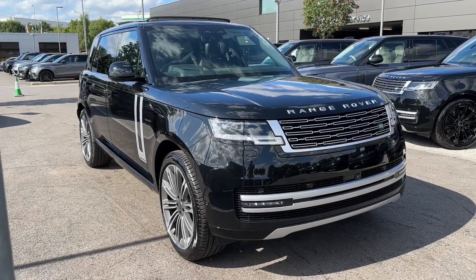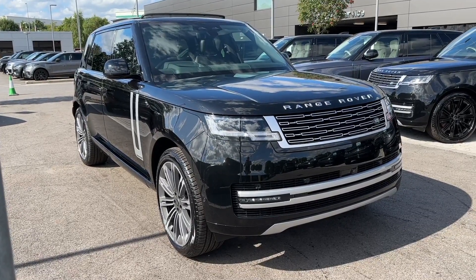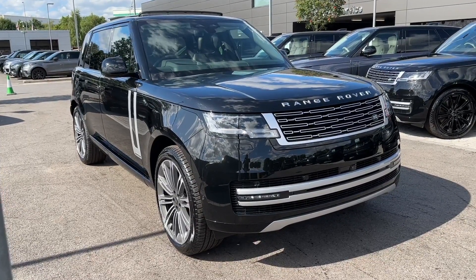This has been a presentation of the Land Rover Range Rover Autobiography Long Wheelbase, which is now available to purchase at our dealership. For more information, get in touch with our friendly sales team today.